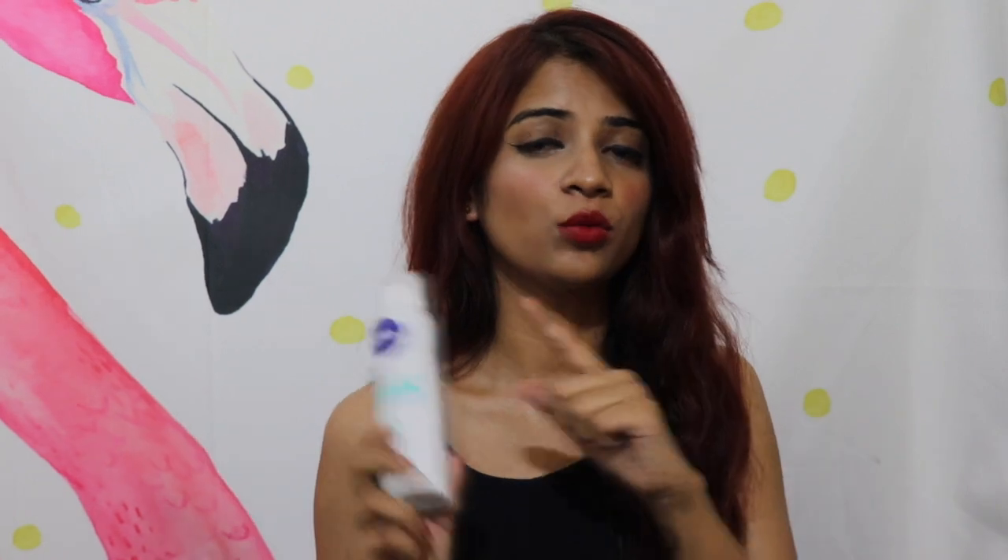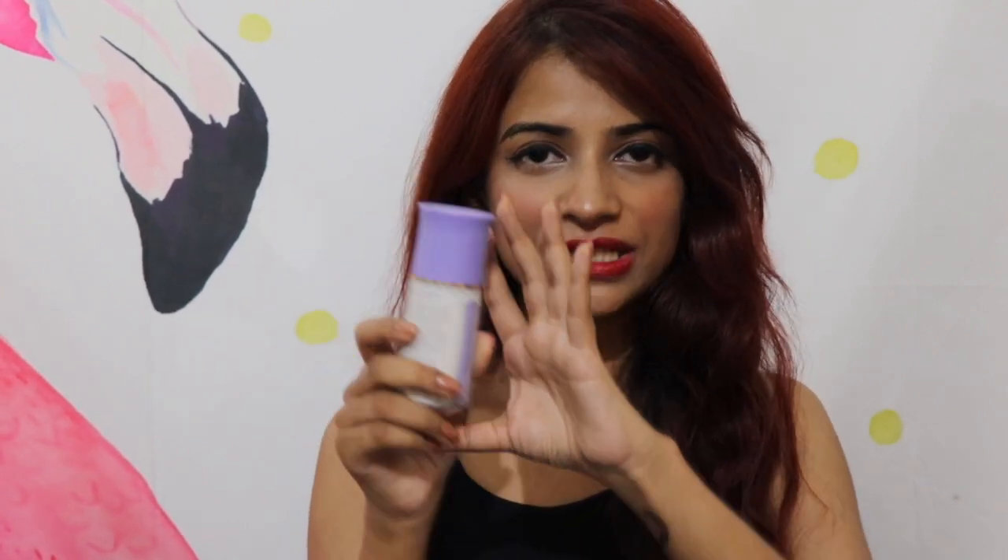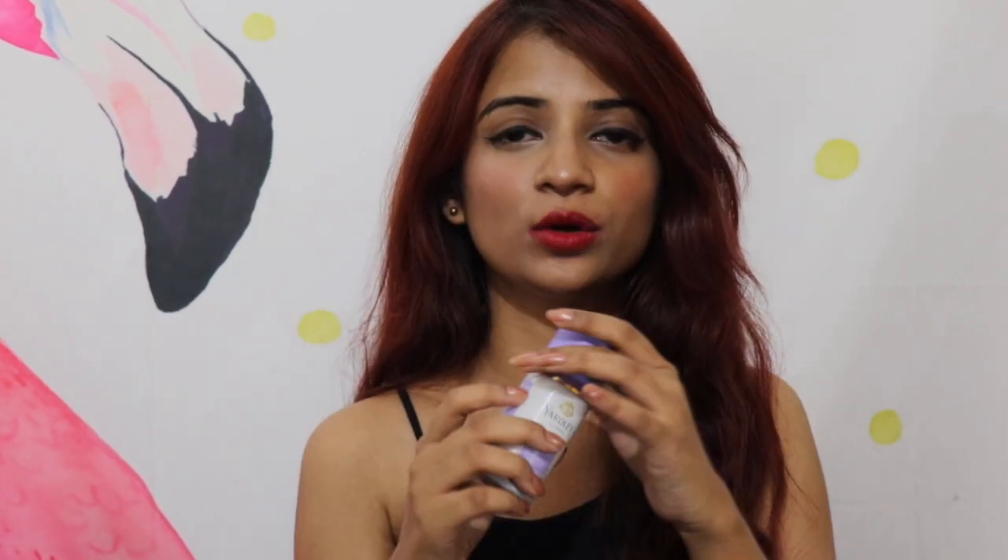The next product is the Nivea Whitening Deodorant. I like it because it has this white formula which is supposed to help reduce darkness in your underarms — I can't fully verify that, but it does have a very sweet smell. You can also use the normal version; I have the fresh natural deodorant. In summers we tend to sweat a lot, so you can carry these small roll-on deodorants. They're quite small so you can just put one in your bag. This also has a very light and refreshing smell. If you don't like strong deodorant, you can go for this — it costs around Rs. 180, so it's quite a deal.